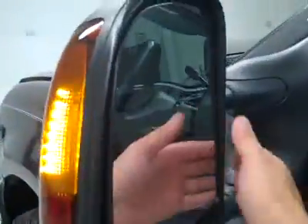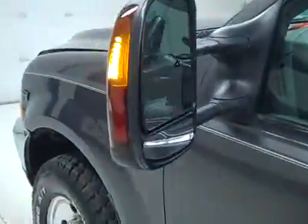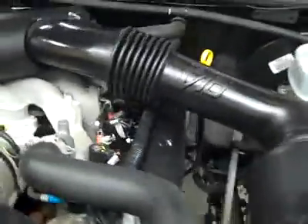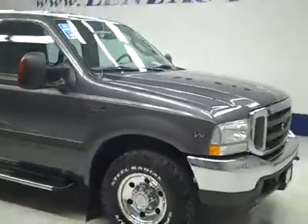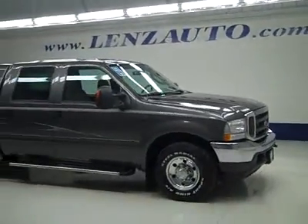Let's take a look under the hood. The rearview mirrors are heated signal pull-out tow mirrors. Under the hood it's a nice clean engine bay, and as you can hear it's running very smoothly. If you'd like to see more pictures along with a full description, or to take a look at one of our other more than 450 vehicles, visit our website at lensauto.com.